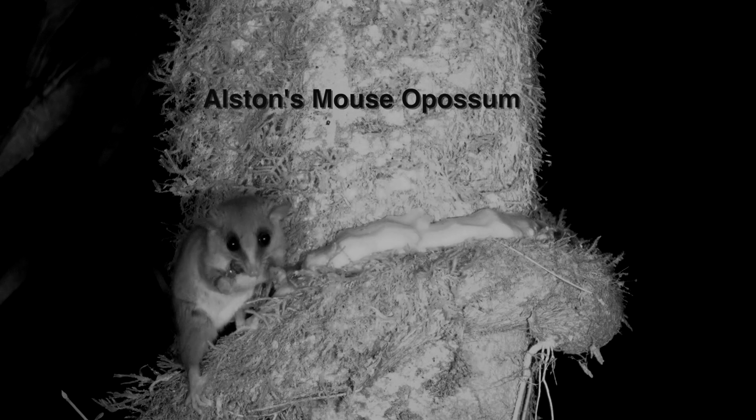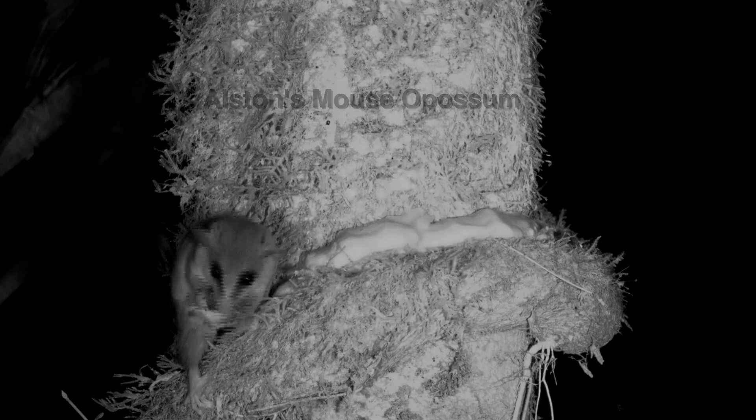One, the Alston's mouse opossum, that obviously likes to eat moths, lives on the Caribbean side. It's named after a Scottish zoologist who made the first studies long, long ago.